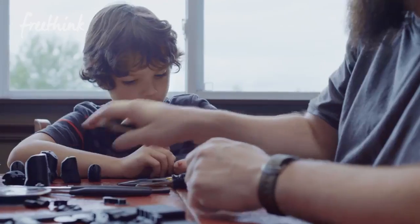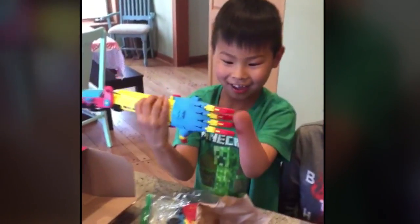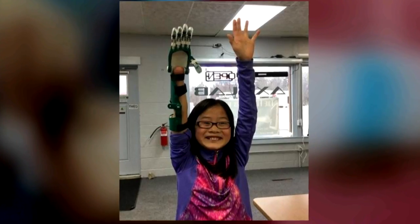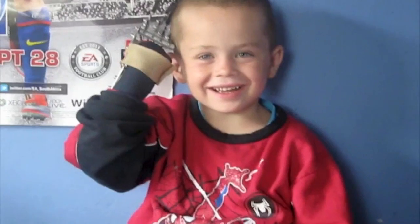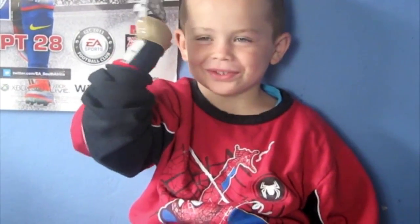Over the last six months, father and son have made a dozen printed robotic hands for kids around the world. 'I just like to see the smile.' All part of a 3D prosthetics revolution, restoring bodies and self-esteem. And what do you think of your robo-hand? 'It's hot and it's beautiful.'